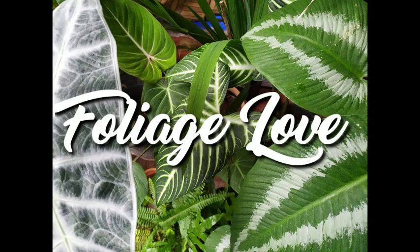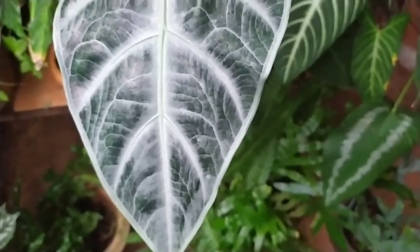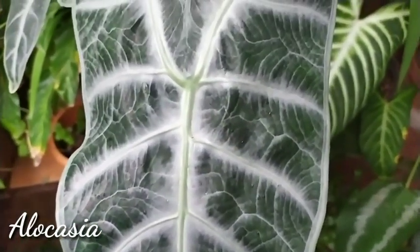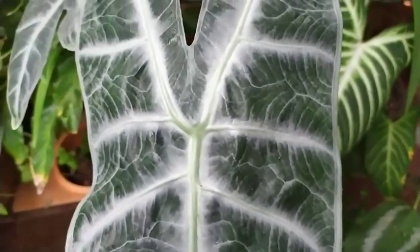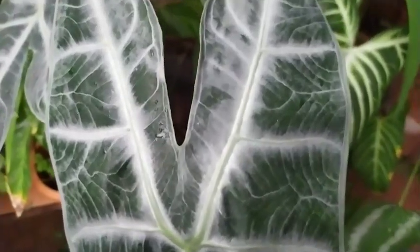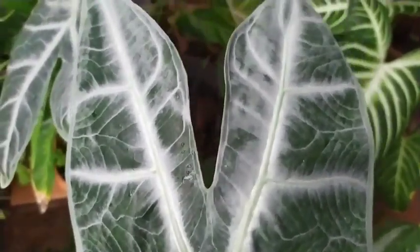Hello friends, welcome back to my beautiful gardening life. Today I'm going to share with you my five favorite foliage plants. This is the first one that you can see — it's a locatia.